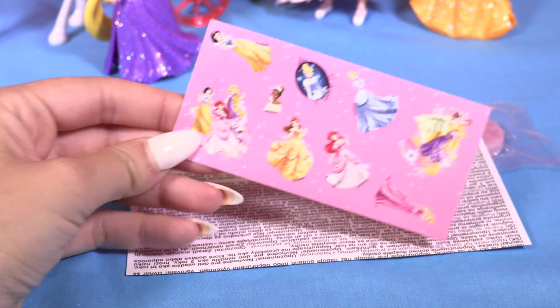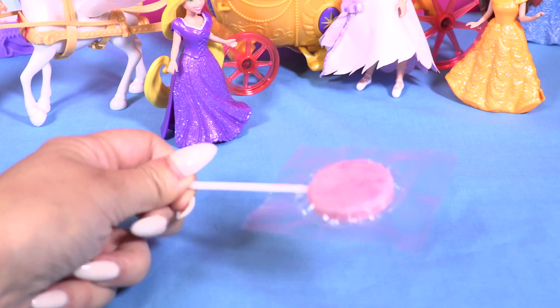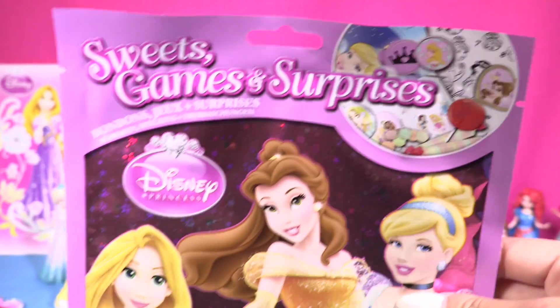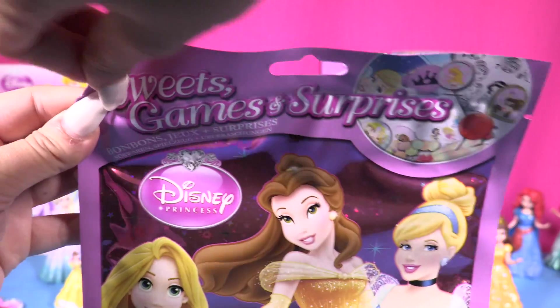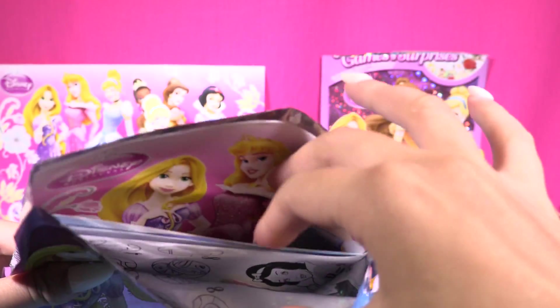We have some stickers as well with all the princesses. Last one — another sweet for me! Wow, I love these Disney blind bags. If you like them as well, give this video a thumbs up!